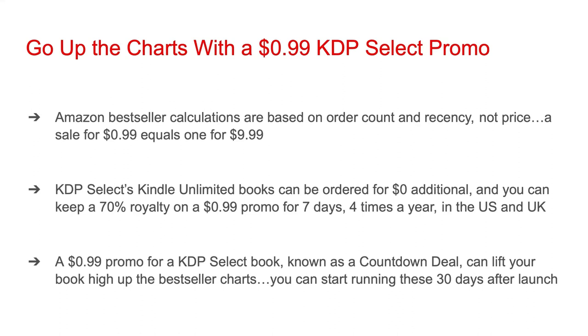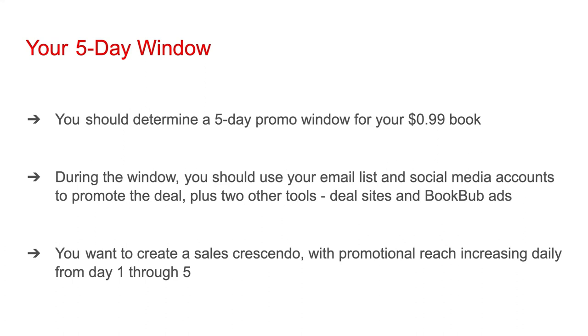A $0.99 promo for a KDP Select book, known as a countdown deal, can lift your book high up the bestseller charts. You can start running these 30 days after your book is launched. You should determine a five-day promo window for your $0.99 book.